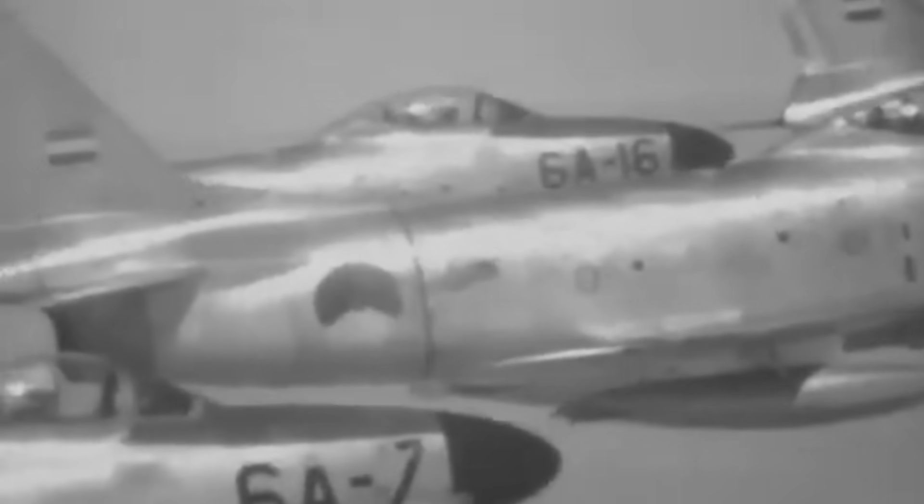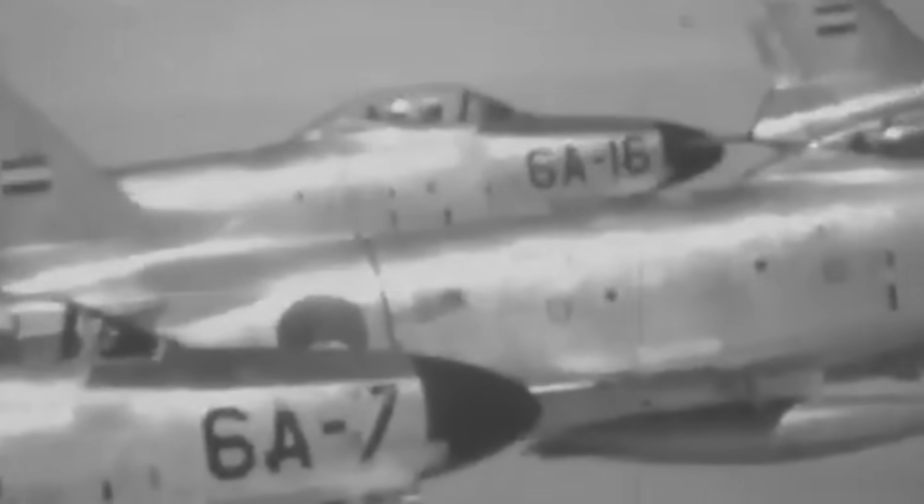Though it was deemed too unconventional for combat use in its homeland, the fallen Gnat would find a new home half a world away. Soon, this pint-sized hero would find itself taking on one of the greatest dogfighters of all time: the F-86 Sabre.